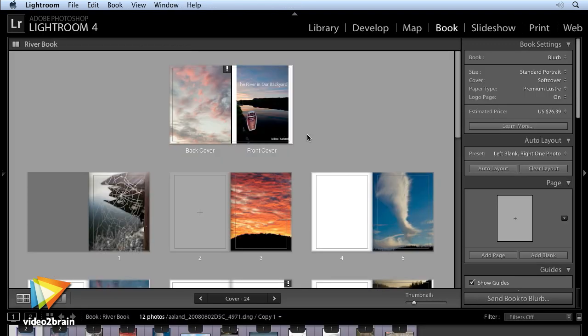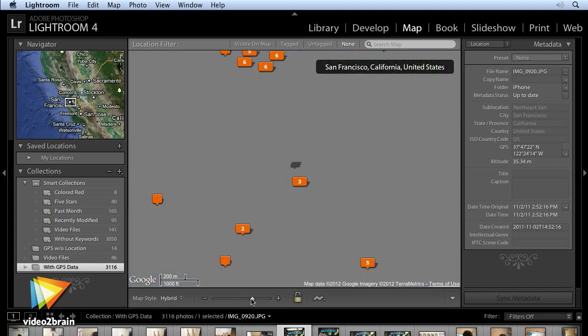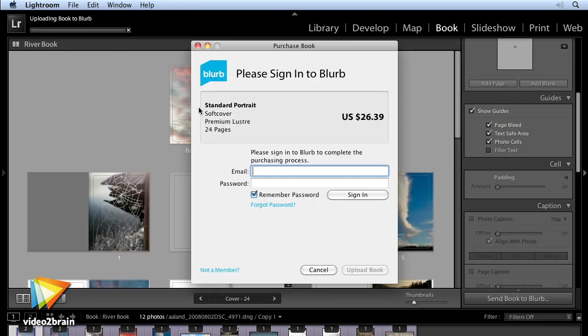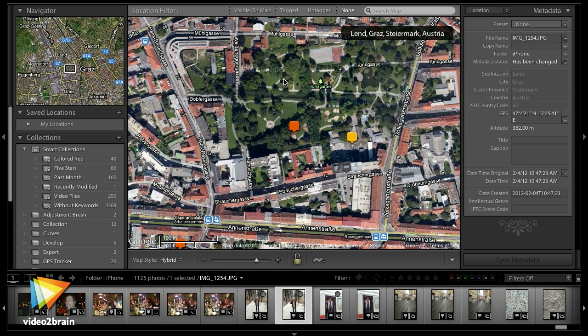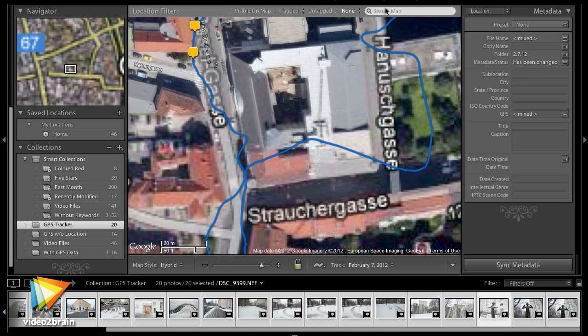There are also two new modules in Lightroom 4: the Book module and the Map module. I'll show you how you can stay completely in the Lightroom environment and create really fabulous books that can be sent directly to Blurb for printing, or exported as a PDF file. You can also now view the location of your images on Google Maps from within Lightroom, and even geotag images that don't have GPS data.